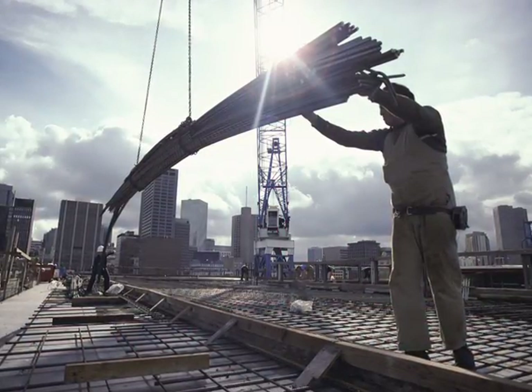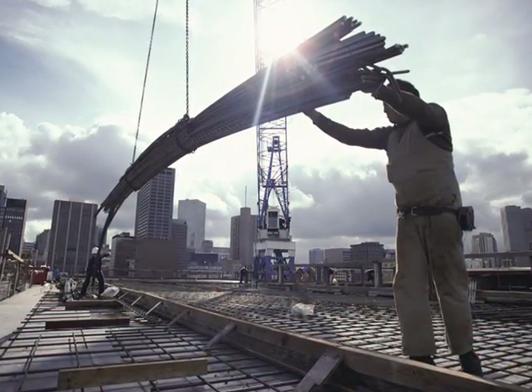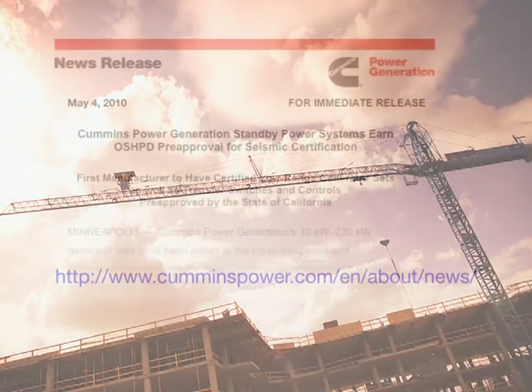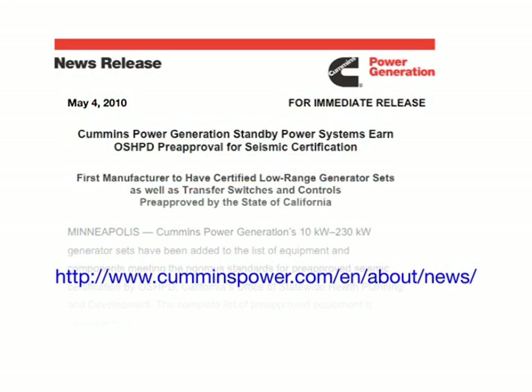This pre-approval means that we do not have to shake test the actual units being delivered. That speeds up delivery and commissioning. By the way, Cummins Power Generation has issued a press release on this topic, which is available at www.cumminspower.com.